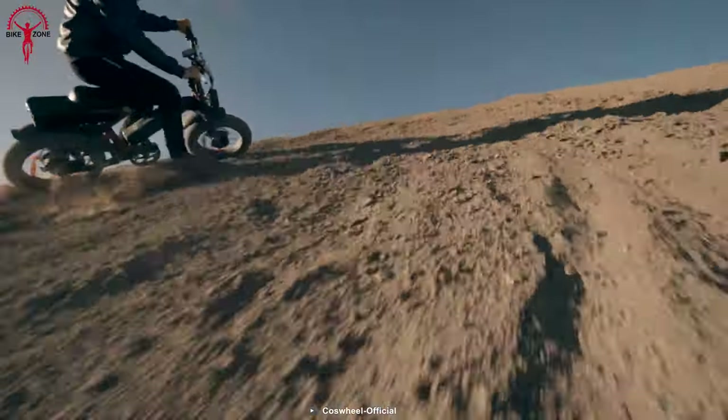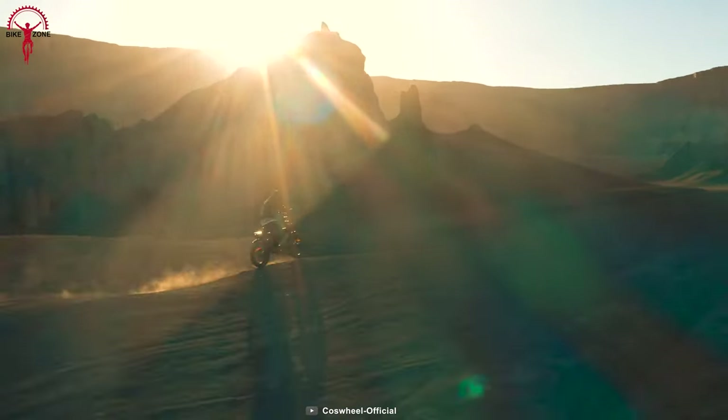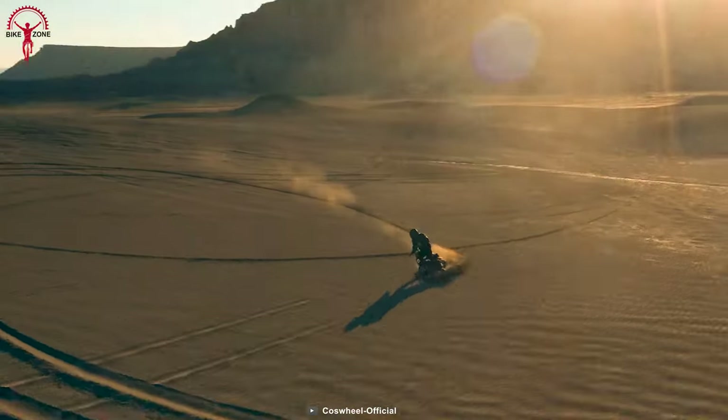No matter where riders take their Grizzly, it never disappoints with its high performance and efficiency. For a smooth and effortless ride, the all-new full suspension frame and puncture-resistant tires are perfect for any road conditions.